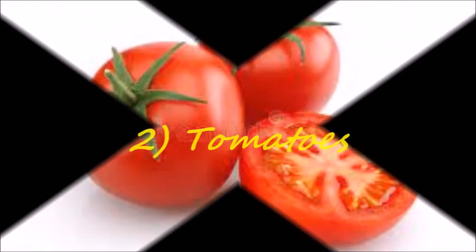Number two: tomatoes. Tomatoes and their products enable the skin to absorb oxygen and prevent the signs of aging. They provide an amazing natural skin treatment that can make the skin look younger and healthy with less effort. Tomatoes are an anti-aging superfood.